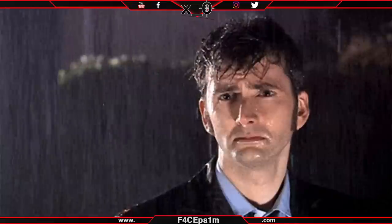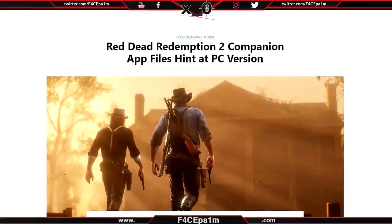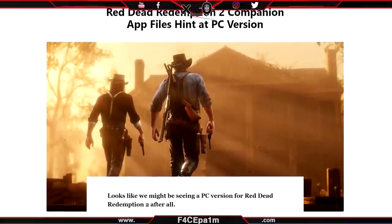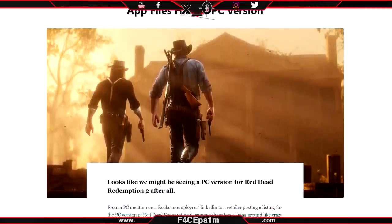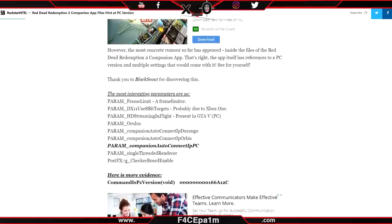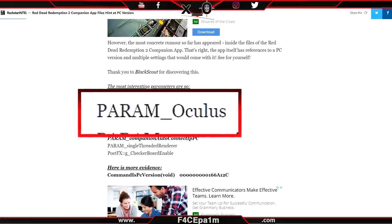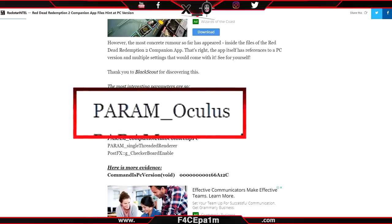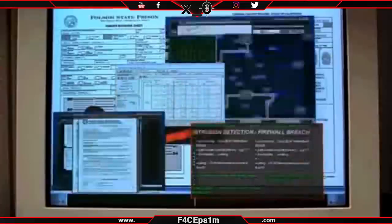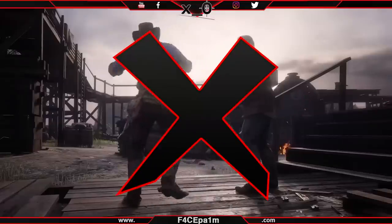Ben Walker over at RockstarIntel.com has found in the Red Dead Redemption 2 companion app's files a ton of references to a PC version of the game forthcoming. Included in that list is an entry labelled PARAM_Oculus. Now this could mean a lot of things — VR support, a VR game mode, or just some stray files.